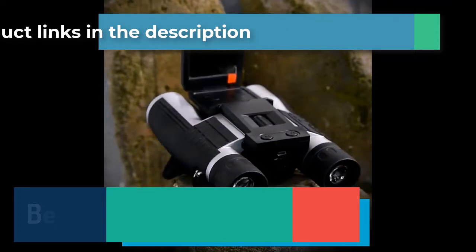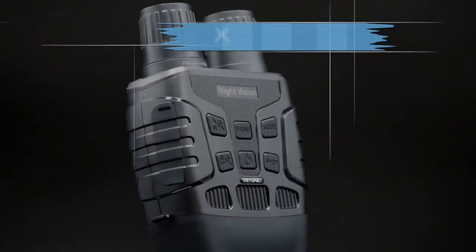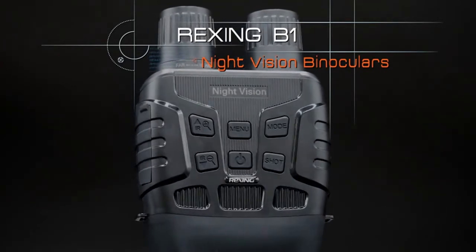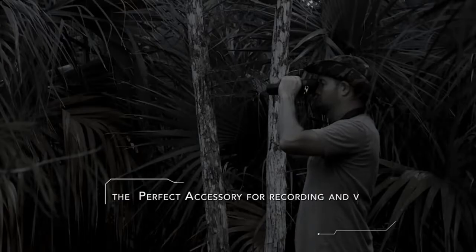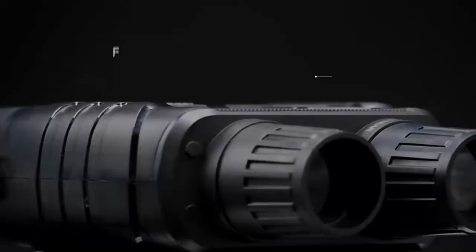You will find product links in the description. Number 1: Rexing B1 Night Vision Goggles Binoculars with LCD Screen. The Rexing B1 has the uncanny ability to see objects in the dark within a 984-foot viewing range using IR illumination, with 4x digital zoom coupled with 10x optical zoom.